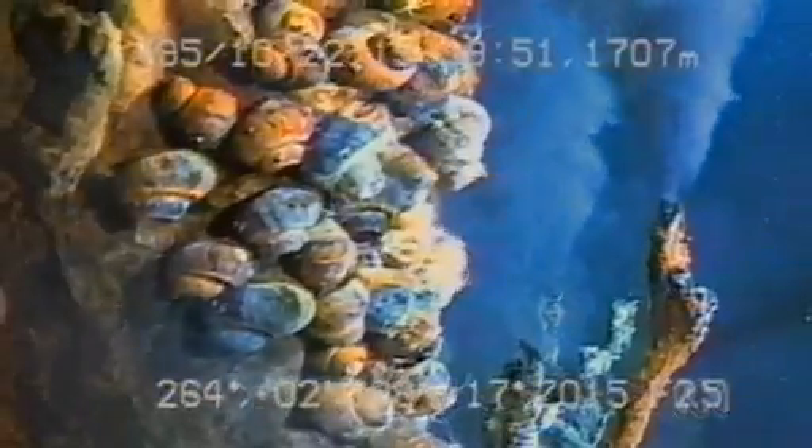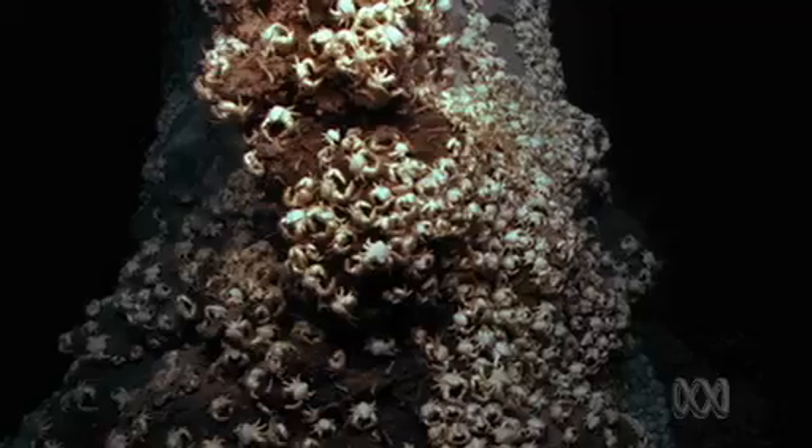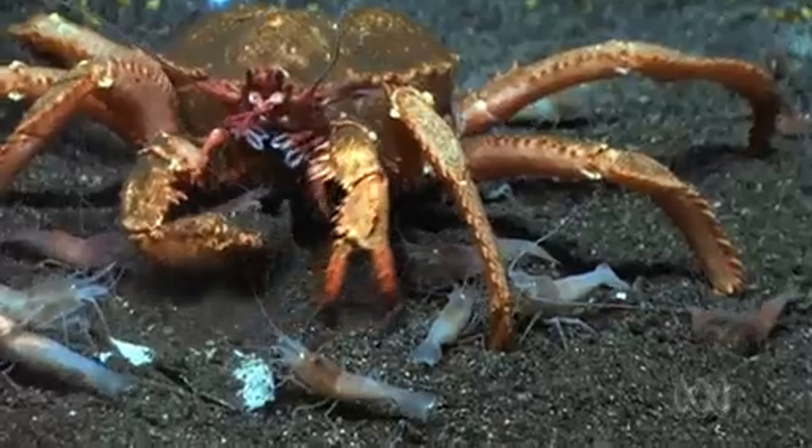This dark, toxic, unstable environment supports an amazing array of bacteria, snails, mussels and crabs. In the Eastern Pacific, giant tube worms grow to two metres in just a couple of years. They have no mouth. They have no gut. How do they make a living? This is a giant animal on the sea floor — where is it getting its nutrition? And the answer is that they have bacteria that live inside of them.